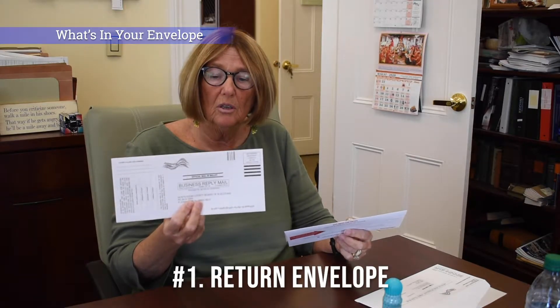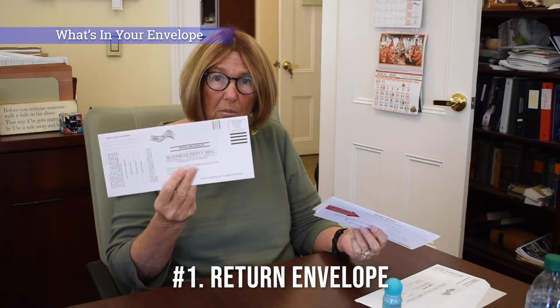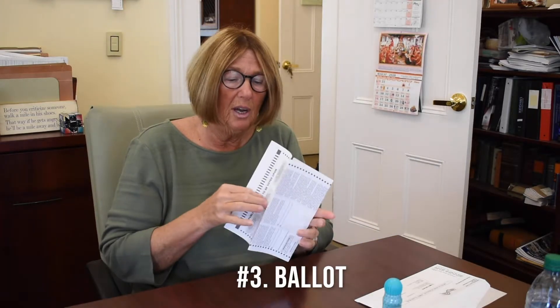When you open your ballot, you're going to have a return envelope addressed to the Hunterdon County Board of Elections, which has prepaid first class postage on it. You can put that aside. You also have a certificate envelope — put that aside — and of course you have your ballot.